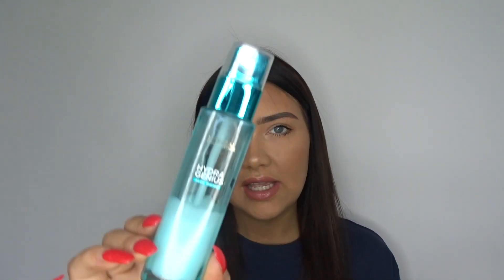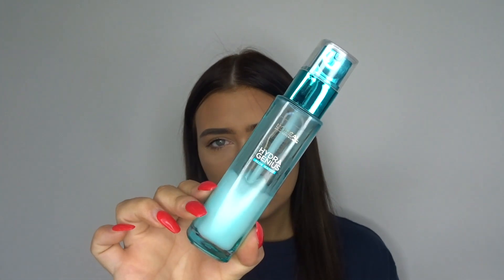I'd say this skincare product is probably my all-time favourite moisturiser. Literally, I use it every single day. I don't think I could live without it. It is the L'Oreal Hydra Genius Aloe Water. It is so, so hydrating. This is literally the best product I think I've ever used and it smells amazing.